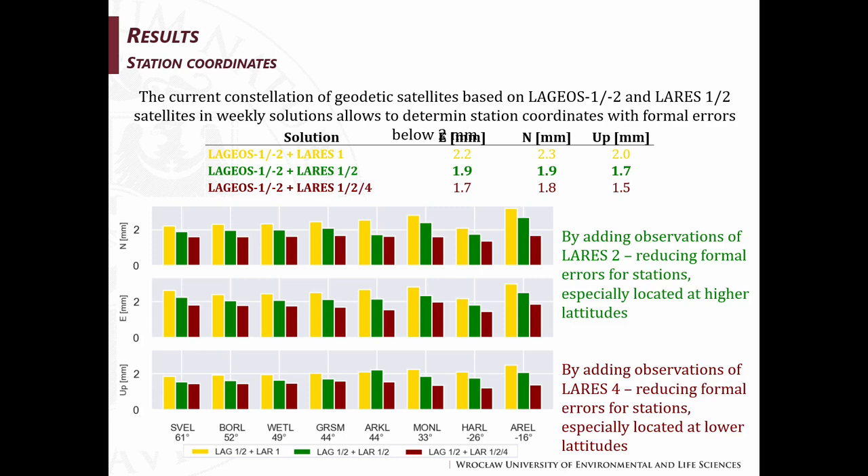The current constellation of geodetic satellites based on LAGEOS 1 and 2 and LARES 1 and 2 in weekly solutions allows determination of station coordinates with formal errors below two millimeters for each component.